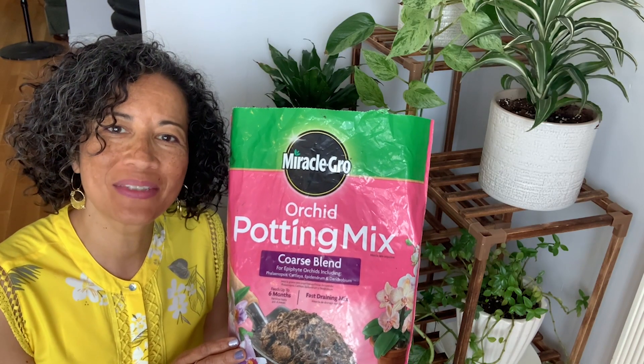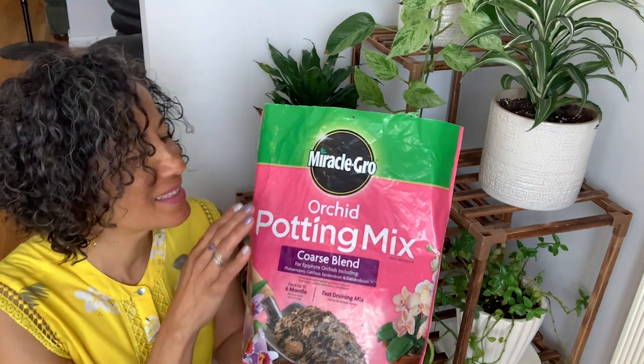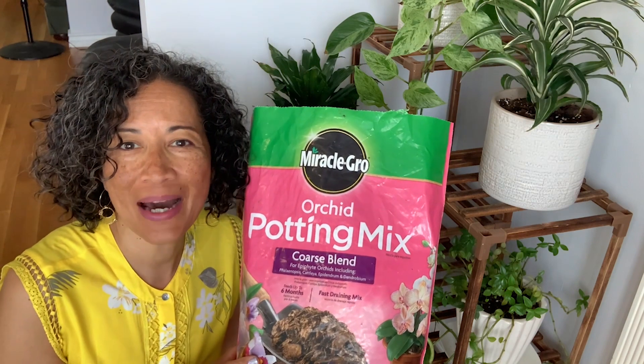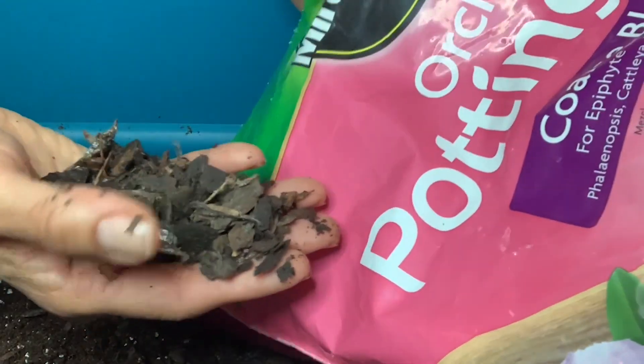Hi, Elaine here with WTI. Another plant mama gave me a secret: this Miracle-Gro orchid potting mix, coarse blend. I absolutely love this coarse blend.